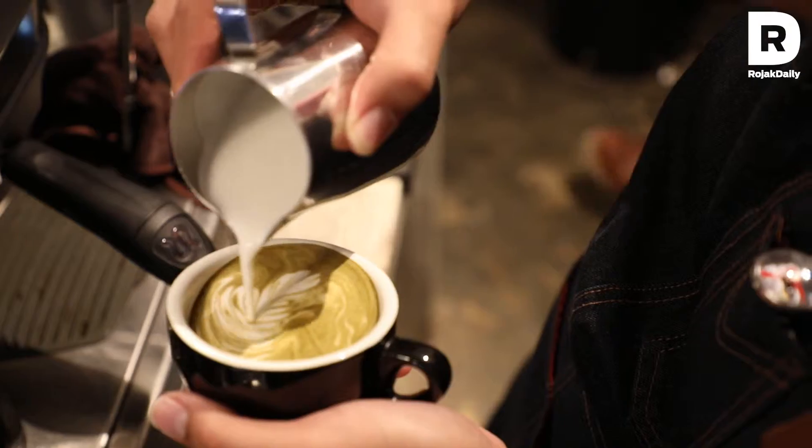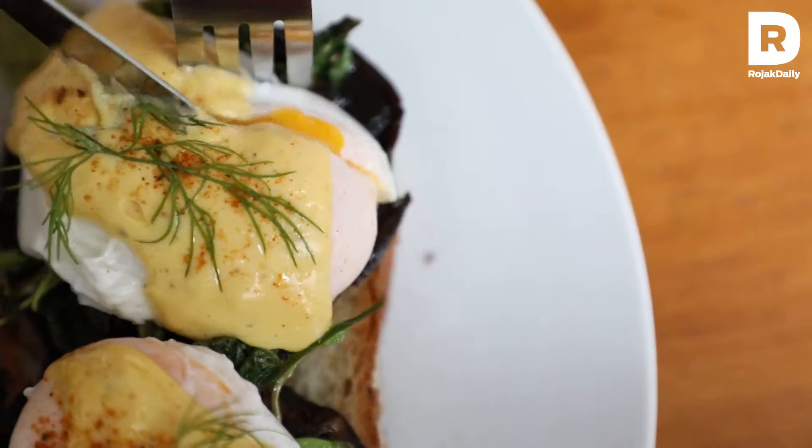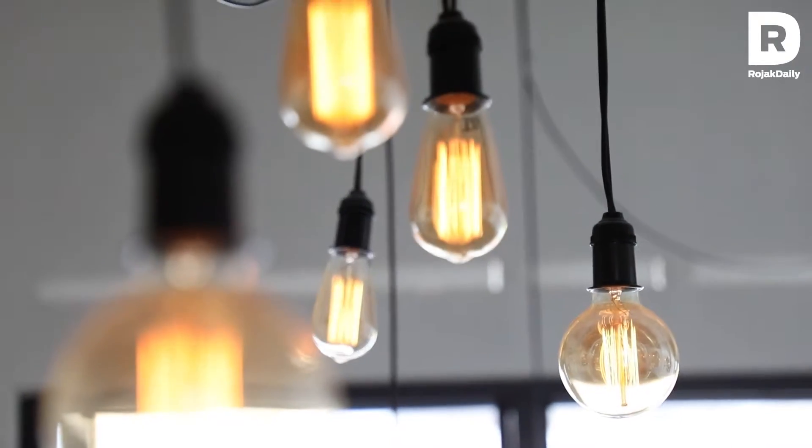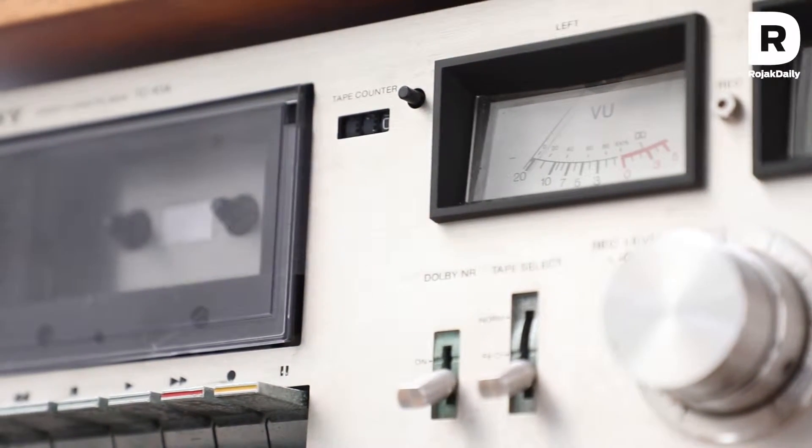The inspiration for the whole cafe is based on the building itself, because the building is an old building from the late 60s or early 70s. So we try to restore much of the identity itself. You can see some of the fine details of the design — it is inspired from the 70s.